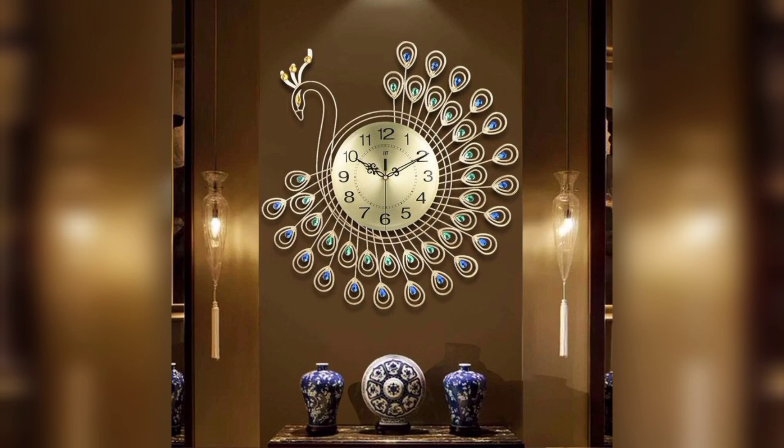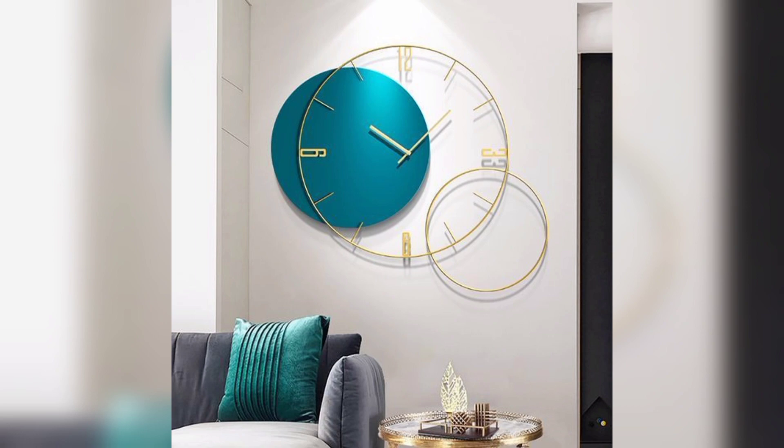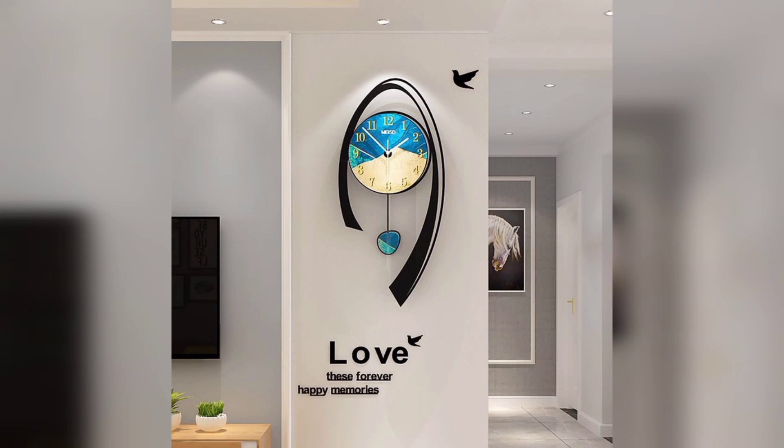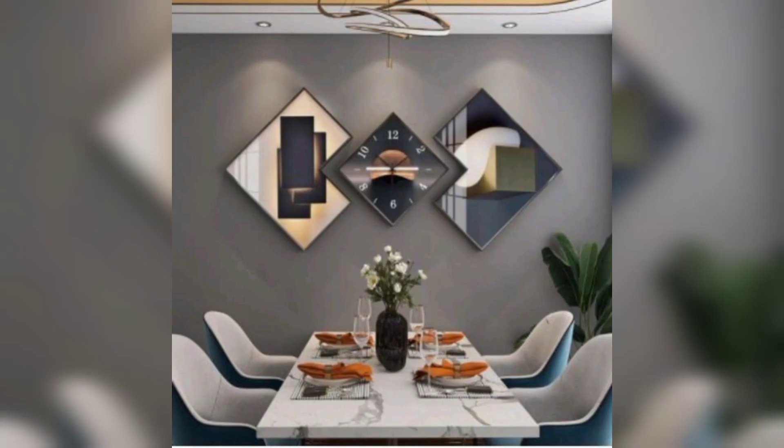From classic to contemporary, there's a wall clock to suit any style. Wall clocks come in a variety of styles, materials and designs. Whether you prefer the elegance of an antique clock, the simplicity of a minimalist design, or the rustic appeal of a wooden clock.